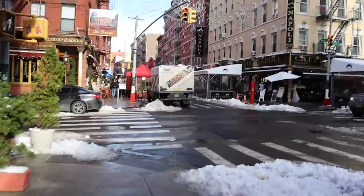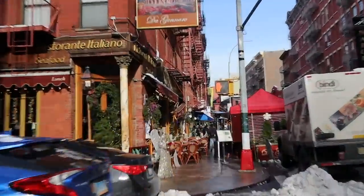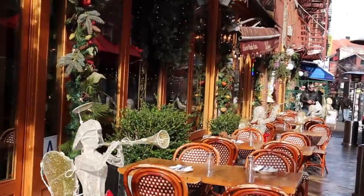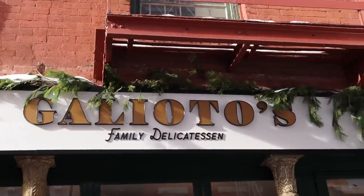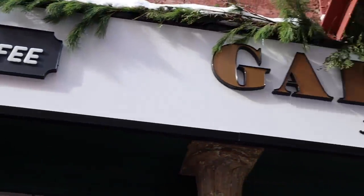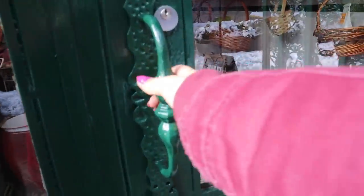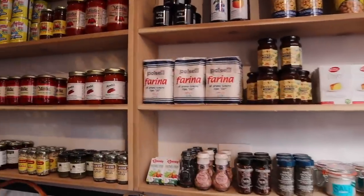Little Italy is always so extra. They really took outdoor dining to a whole other level. Look at this. I found our destination. Whoever designed or decorated the interior and exterior of this place gets an A+. They really took the essence of Little Italy and placed it inside of this little shop.